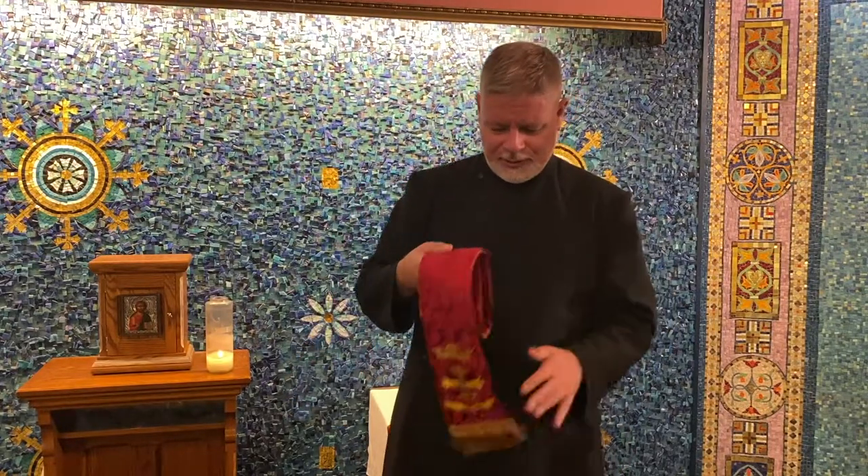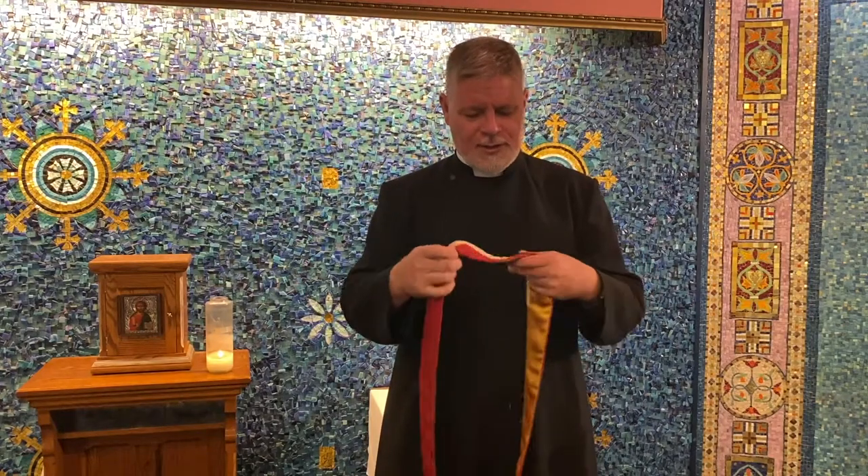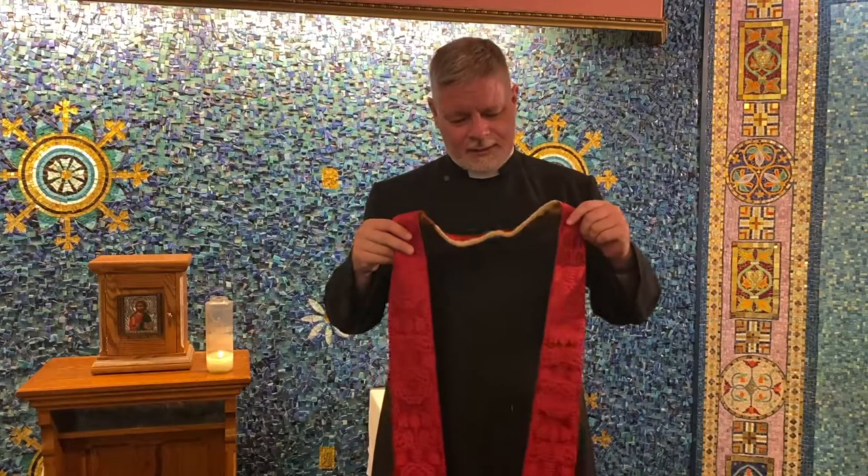Much of the vestments that we wear come to us from the Roman imperial system and the judicial system. The stole, for example, which I'm holding here in my hand — this very long narrow band of cloth — was traditionally worn by those in authority and it was a sign of their authority. Now most of you, when you come to Eucharist, don't actually see this vestment. You see maybe the end of it.